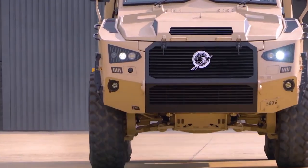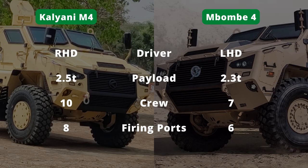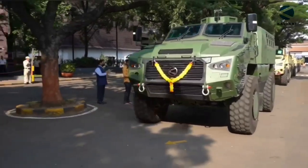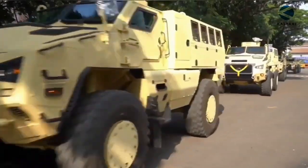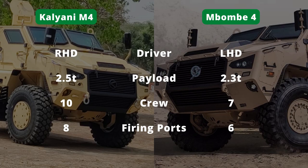However, the Kalyani M4 is redesigned to meet Indian Army requirements. The first difference is obvious: the Kalyani M4 has a right-seat driver configuration, while Mambo 4 has a left-seat driver configuration. Mambo 4 has a payload-carrying capacity of 2.3 tons and can accommodate a crew of 7, with 6 firing ports and troops facing each other, while Kalyani M4 has a payload-carrying capacity of 2.5 tons and can accommodate a crew of 10, with 8 firing ports and troops facing opposite to each other — basically, troops are facing toward the firing port.